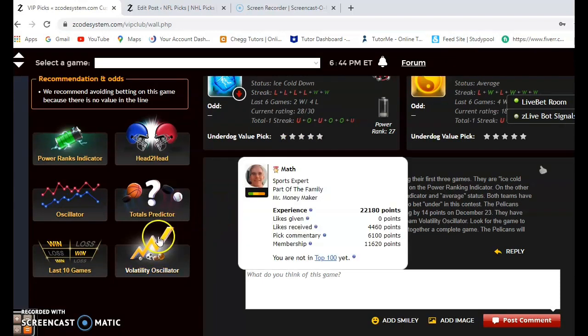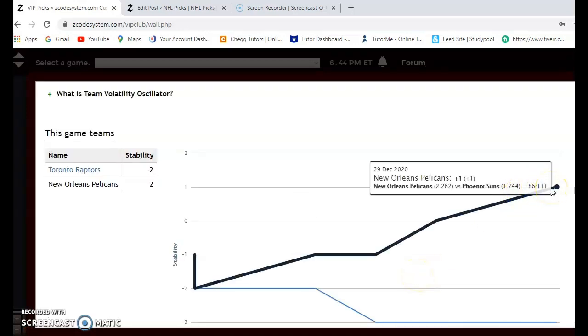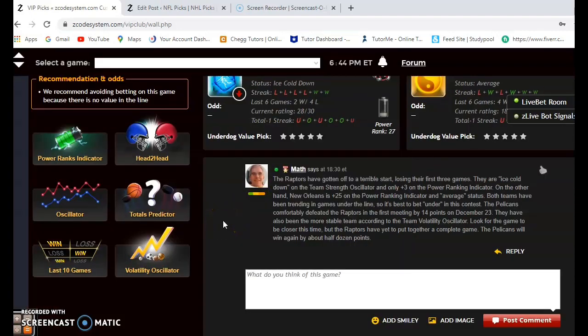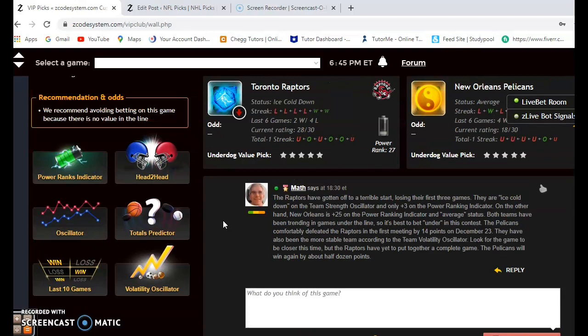On the volatility oscillator, the two teams are quite different: the Pelicans are at plus two and Toronto is at minus two. I really believe the Pelicans will come out on top. Toronto is out of sorts and won't get back quickly, while the Pelicans have been playing fairly well and are at home. I think New Orleans will win by about half a dozen points or so. Those are all the games for Saturday, January 2nd, 2021. Happy New Year — remember to join up for complete access to all these tools, and happy betting!